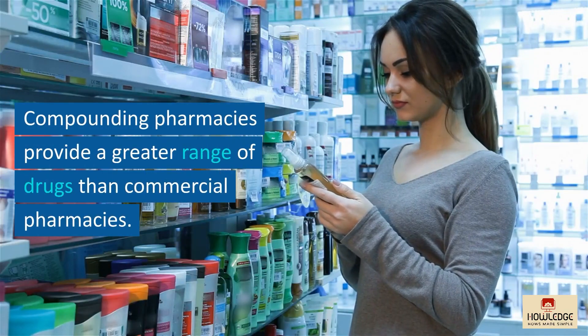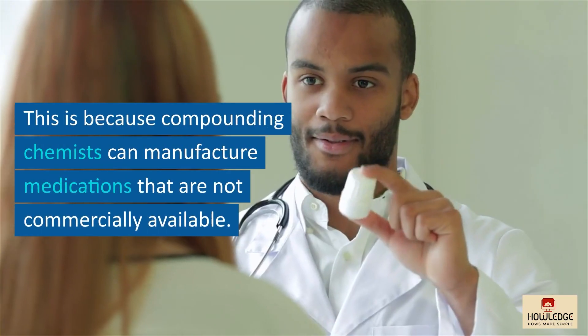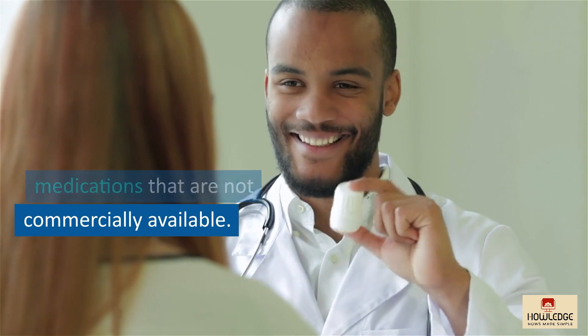Compounding pharmacies provide a greater range of drugs than commercial pharmacies. This is because compounding chemists can manufacture medications that are not commercially available.